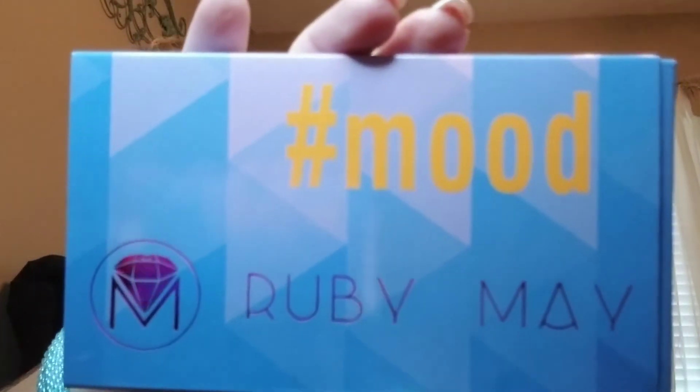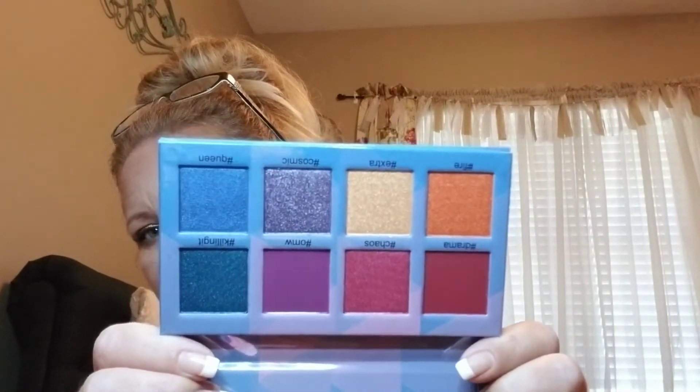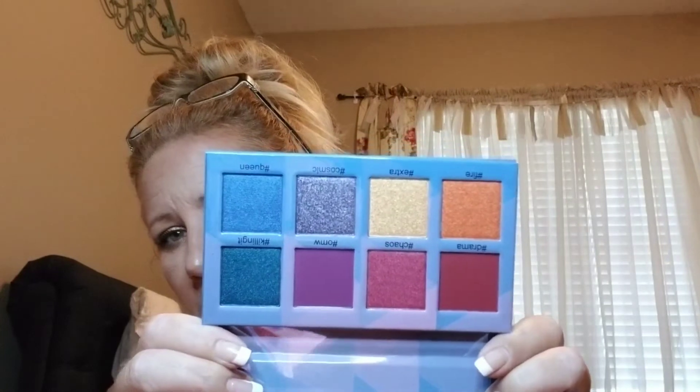This is the Mood Palette by Ruby May. Now, we got to pick this one this month, and there weren't any selections that I was really happy about, so I just picked this one. I'm probably going to include this in one of my giveaways. The colors are beautiful — it's just not something I would use. It'll probably go into one of my giveaways. It looks like a really nice palette with good packaging. I really like it.